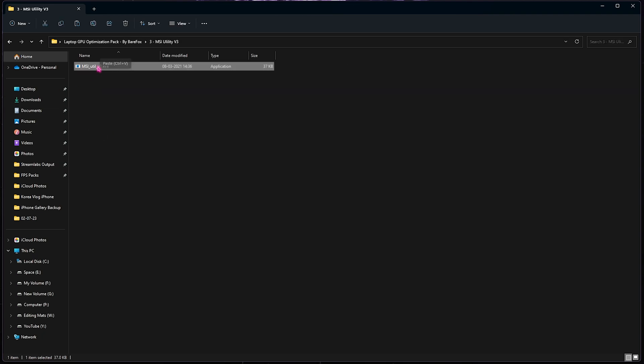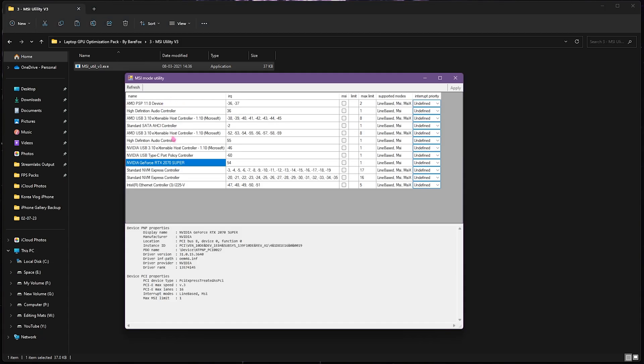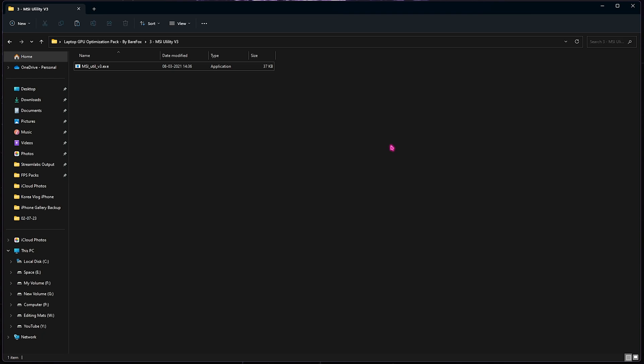The last tool is MSI Utility V3. Right-click and run it as administrator. Once it opens, look for your graphics card — if you have an external GPU it will appear separately. Click on it, set it to 'High', click Apply, and then close. This improves the priority your graphics card receives, ultimately helping to improve FPS and performance right away.